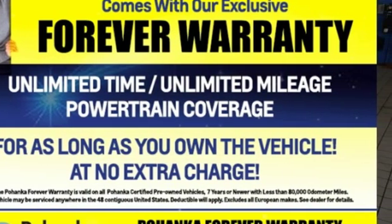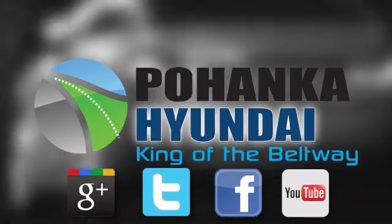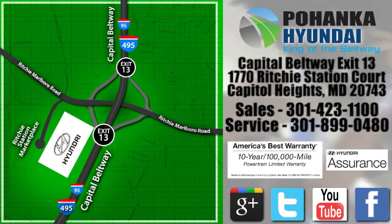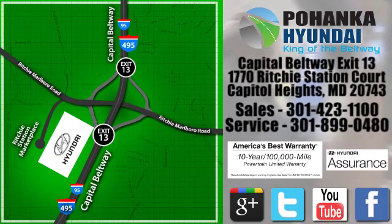Take it for a test drive today. Visit Pohanga Hyundai, King of the Beltway, today. We're conveniently located on the Capitol Beltway at Exit 13, 1770 Ritchie Station Court in Capitol Heights, Maryland.